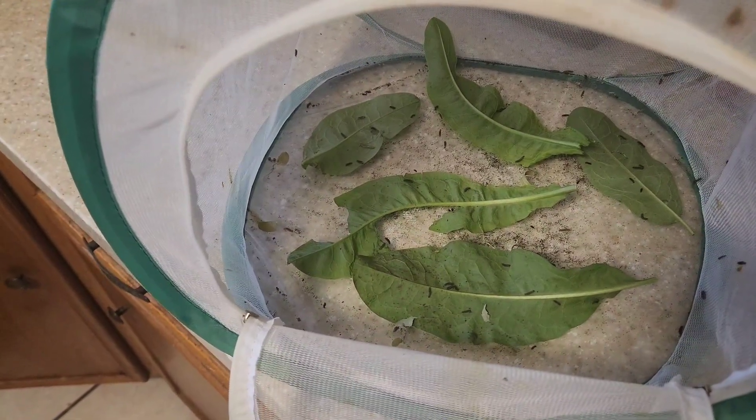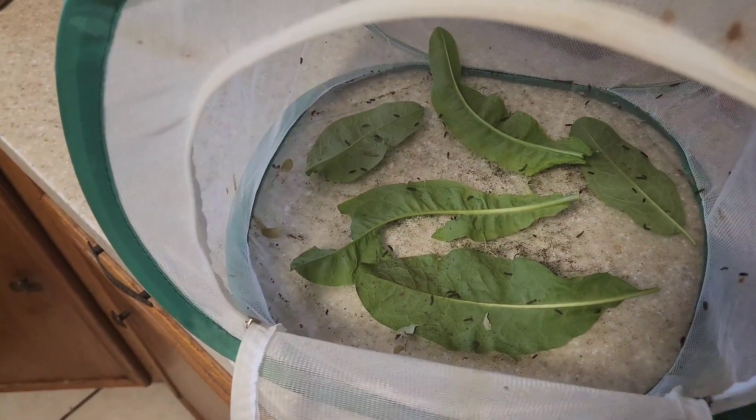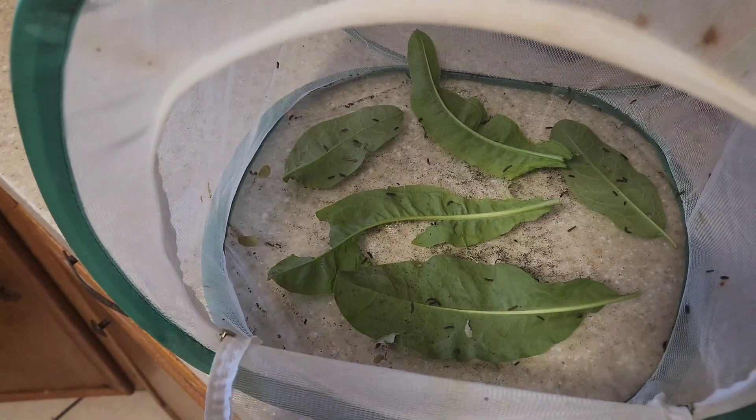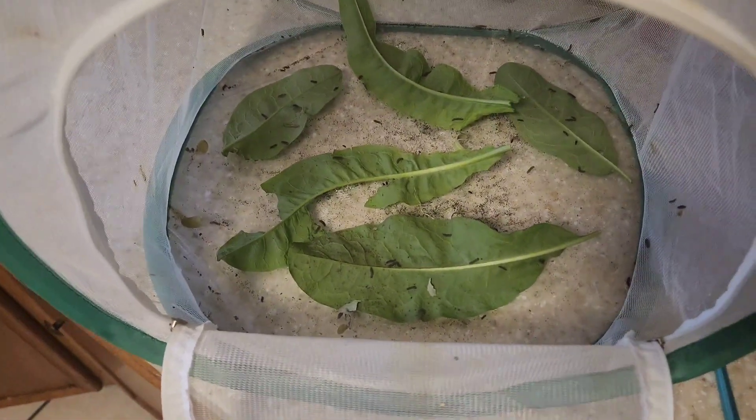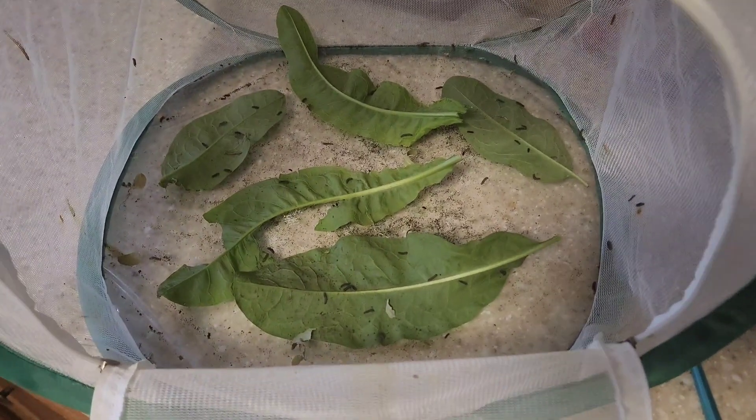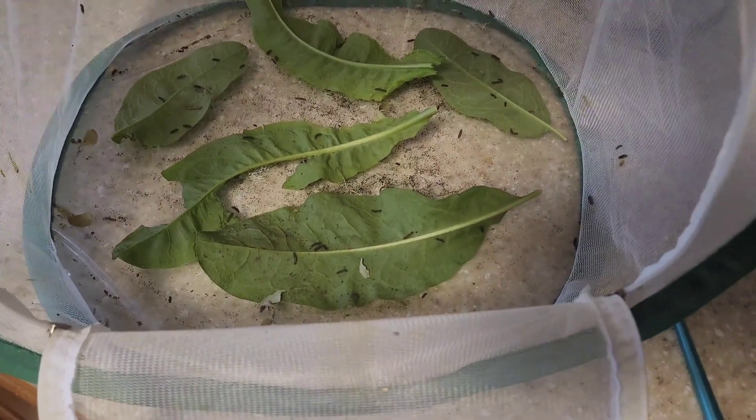Hey guys, it's SRC Reptiles and I'm going to show you some little caterpillars that are growing well. I am definitely not growing these caterpillars but I am obviously feeding them so they can grow.